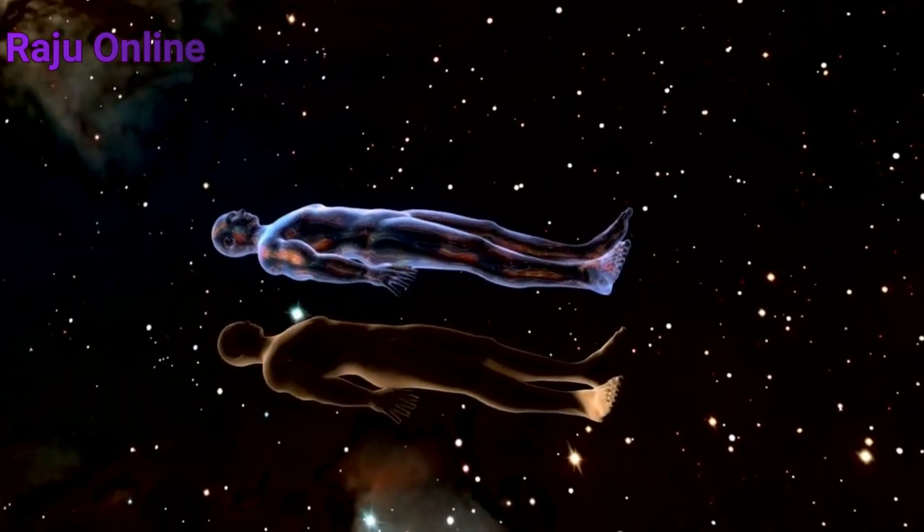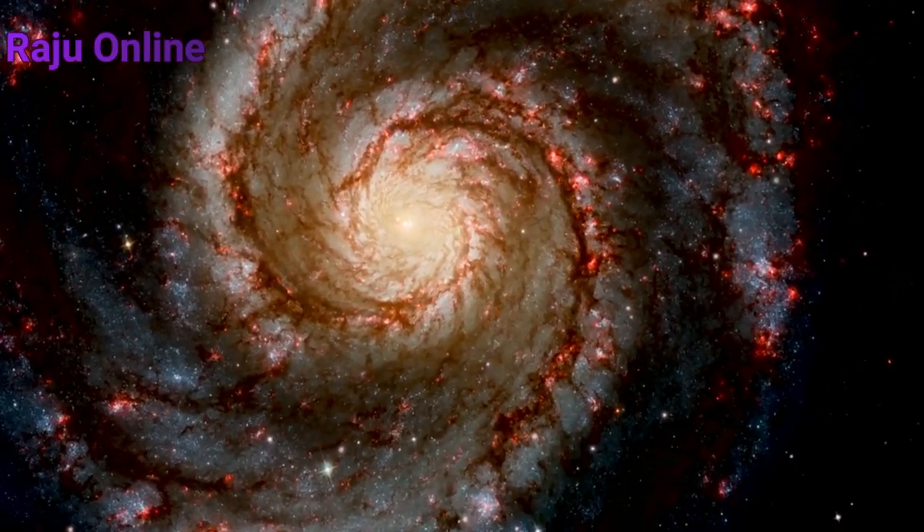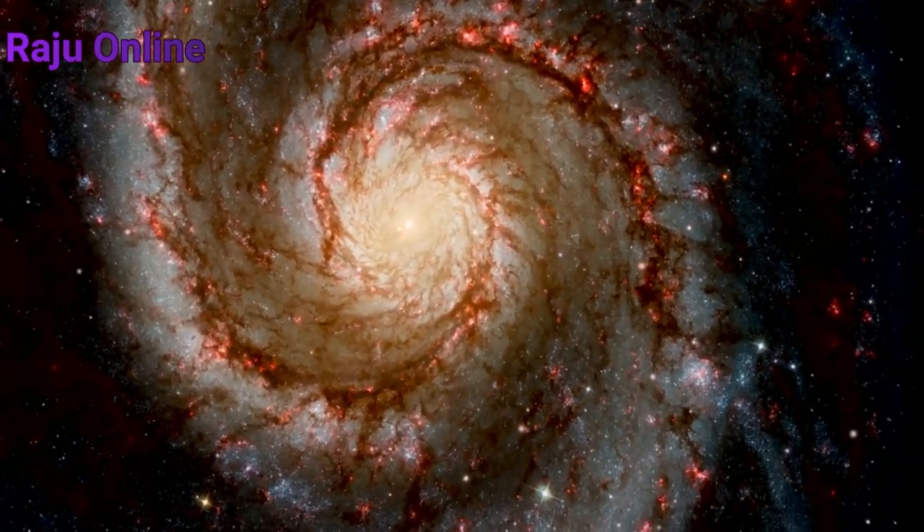To travel to Kepler-69c, you'd need around 238,000 years. You would require a highly advanced hibernation pod to even be able to make this journey — you don't want to get too old and pass away before you even reach your target.